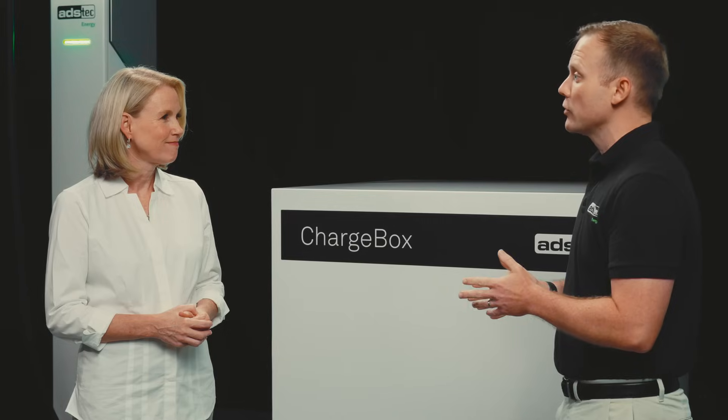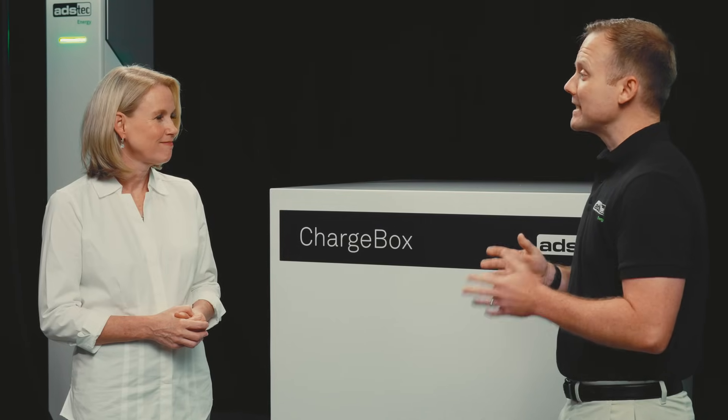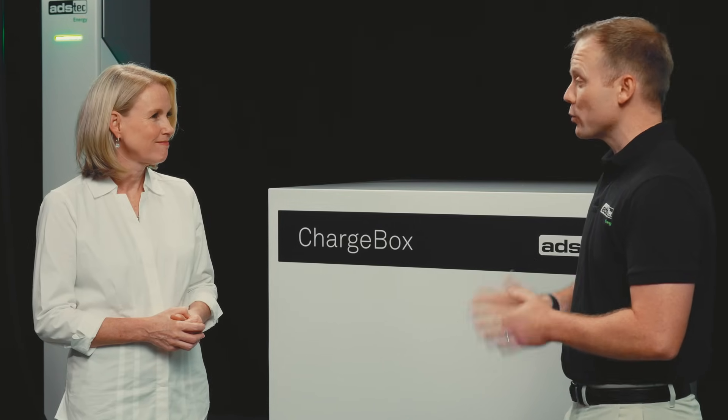ADS Tech Energy has been in the battery space for over a decade, developing battery packs in Germany as early as 2007. At the same time, ADS Tech Industrial IT, as part of the ADS Tech group, creates IT systems that are developed 100% in-house.